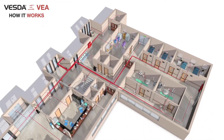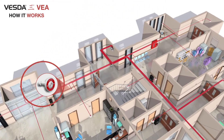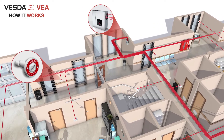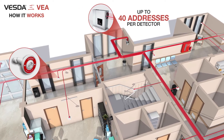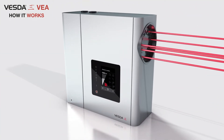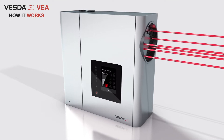The VESDA-E-VEA draws air along a network of micro-bore tubes from individual sample points to a central detector. VESDA-E-VEA provides up to 40 addresses per detector and delivers a pinpoint addressable aspiration smoke detection solution to various detection applications.